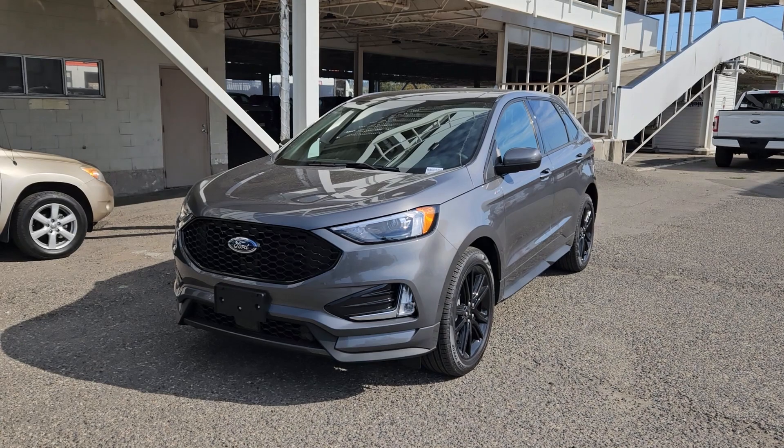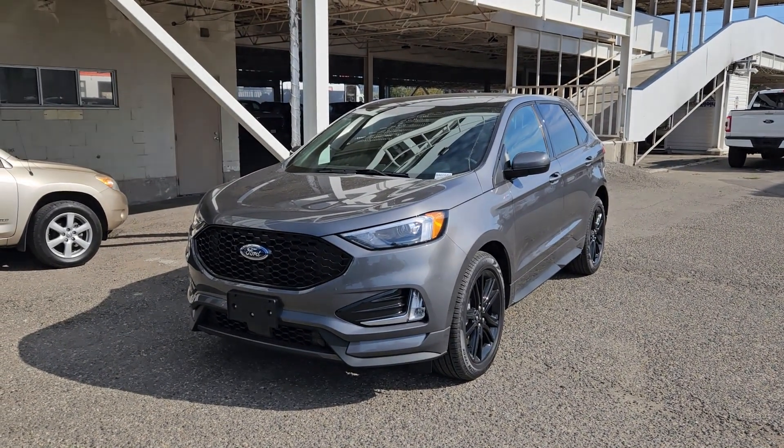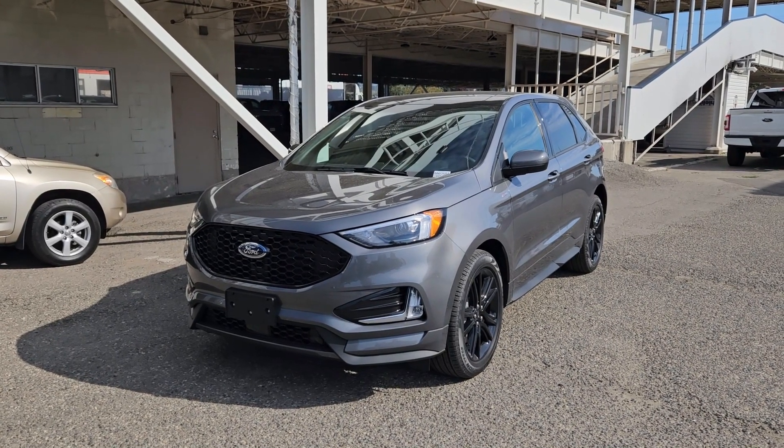If you're interested, come visit us at Prince George Ford, PG4.ca, or call 250-563-8111. Have a nice day.